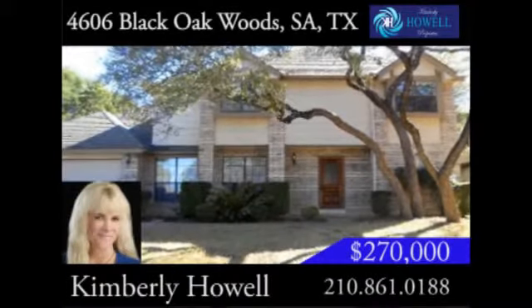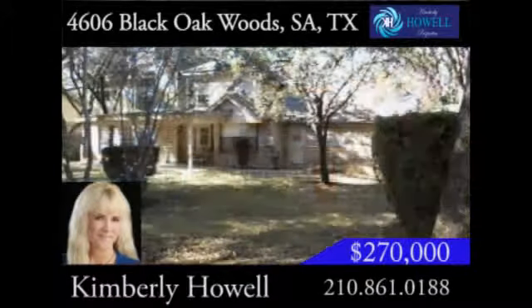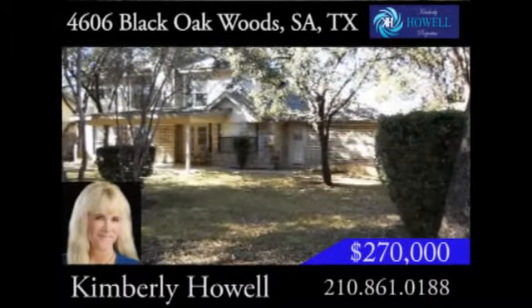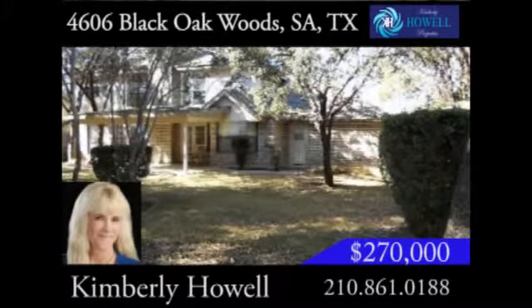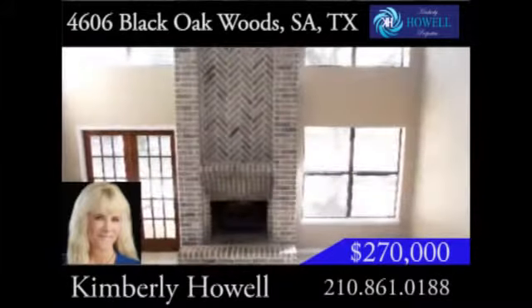From the moment you walk up to the front door of this Woods of Chavonneau home, you'll feel right at home. Mature trees galore fill the front yard, and the inviting front walk draws you in. As soon as you step inside, you'll notice the soaring ceilings, sparkling windows, and amazing fireplace.